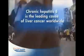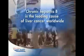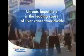Chronic hepatitis B is the leading cause of liver cancer worldwide, which is why people who have the virus must be checked regularly for cancer.